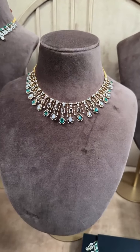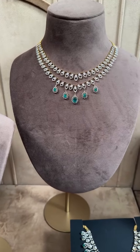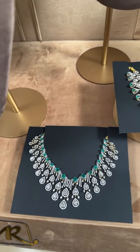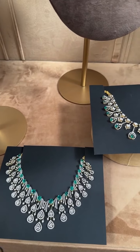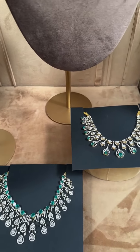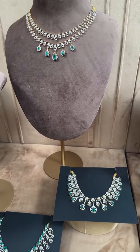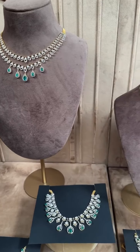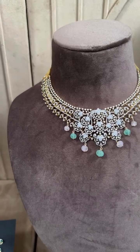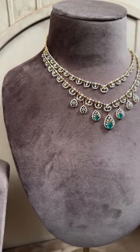If you have any queries for any of the particular sets, drop your comments in the comment box. We are from Mangatraya Jubilee Hills. They are all real diamonds with gold. Any of the pieces that you like, you can WhatsApp us. Share a screenshot with us on 8377-966-000 or 83950-99-000.